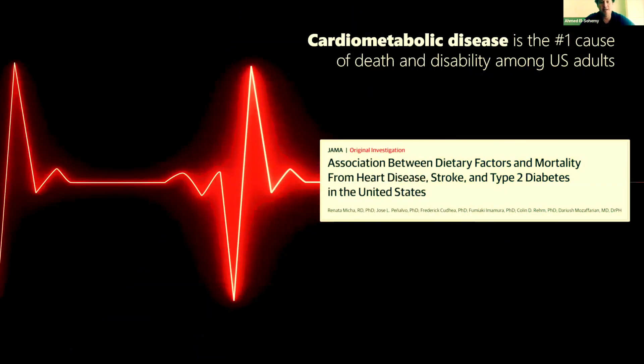It's another thing to know how much of that nutrient actually reaches the target cell of interest. One example I want to give is some of the work we've done in the field of cardiometabolic disease, which is currently the number one cause of death and disability, not only in the United States, but in Canada and many other regions around the world. This study published in JAMA a few years ago identified diet as being the most important modifiable risk factor.